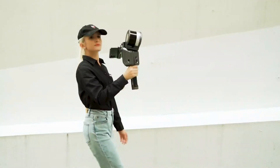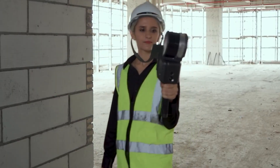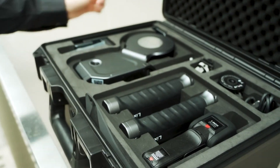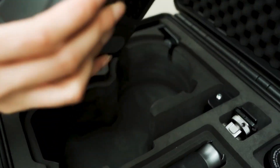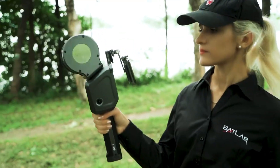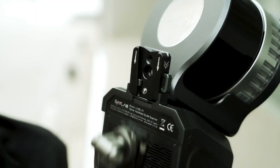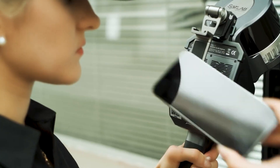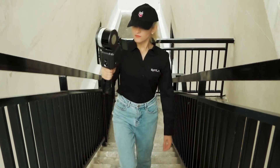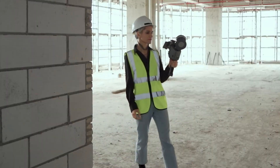Capturing 320,000 data points per second with a sweeping 360° x 270° field of view, the X1 delivers real-time data processing with instant previews, eliminating the need for extensive post-processing. The Lixel X1 supports continuous scanning for up to 60 minutes and adapts to various mounting configurations, including handheld, backpack, vehicle, and UAV setups. Its robust performance makes it an essential tool for topographic mapping, engineering surveys, and volumetric analysis, setting a new standard in geospatial data collection.